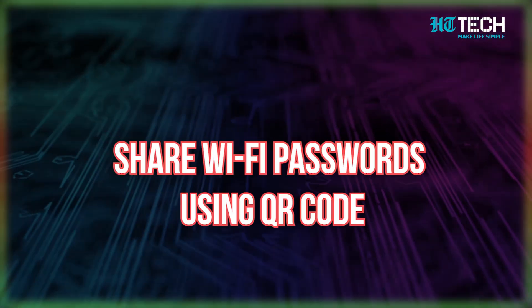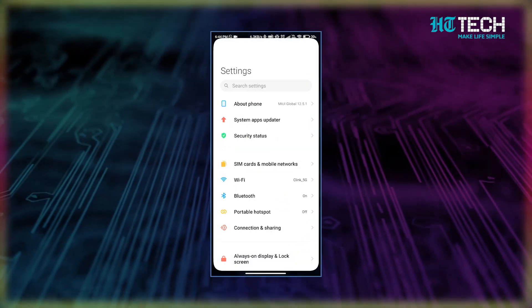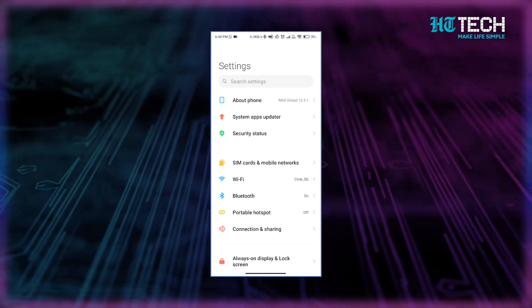Now let's talk about one of my favorite Android features: the ability to share Wi-Fi passwords using QR codes. This feature is super convenient and saves you the trouble of having to type out a long password. It makes it easy for your friends and family to connect to your Wi-Fi network without any hassle at all. All you need is one Android device that's already connected to the network.